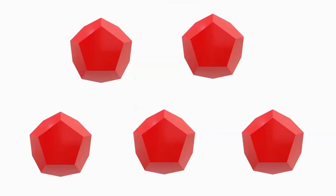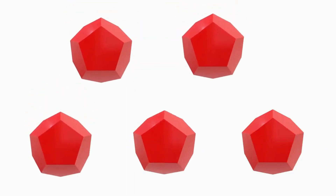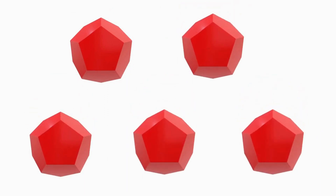Five. One, two, three, four, five. Five pentagon.